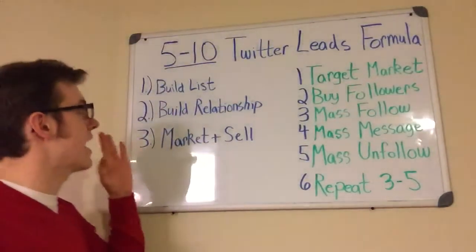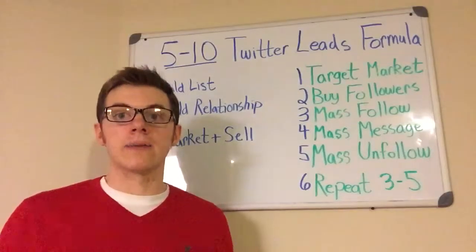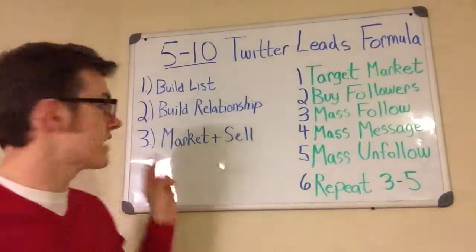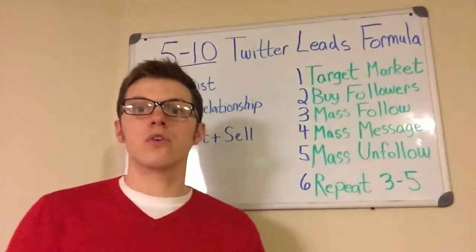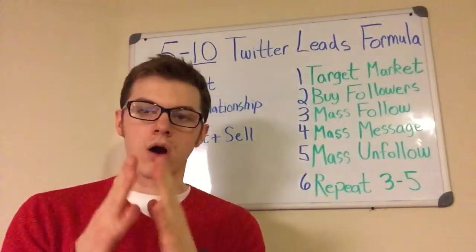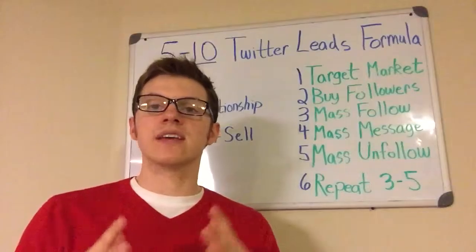There are three key steps when it comes to building a business online. The first step is you want to build yourself a list — an email list. The second step is you want to build a relationship with those people on your email list. And then the third step is you want to figure out how to market and sell to the people on your email list effectively and efficiently.